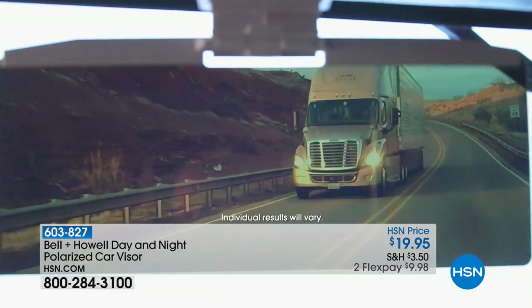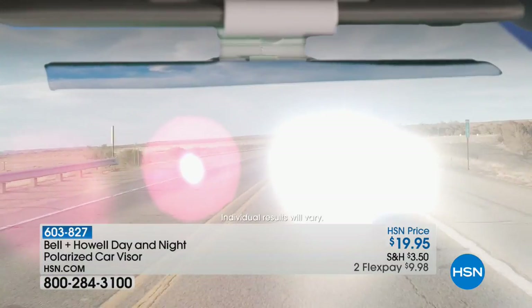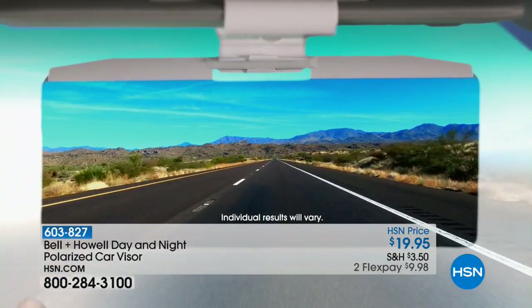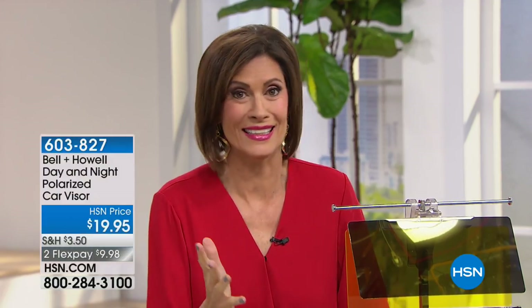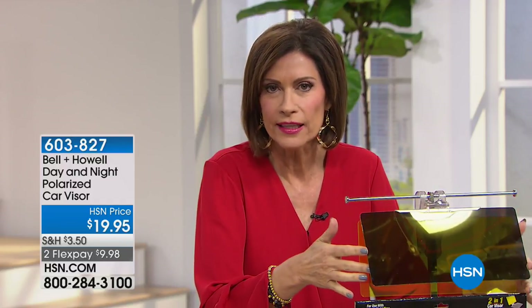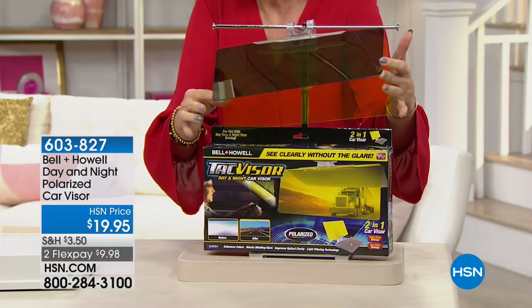Glare is just blinding — well, we've got the solution for that! Whether it's day or night, Bell and Howell has come up with a very ingenious product called the polarized car visor. We're going to price this at $19.95 with two flex payments. What's so important about this is very clear: you just have to be able to see to drive safely. That glare comes in and it is just blinding. This gives you that clarity you want whether it's daytime or nighttime.